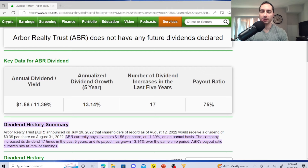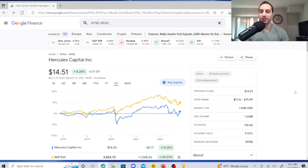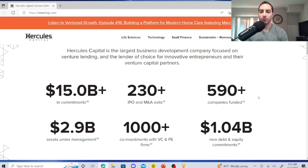My second dividend stock is Hercules Capital, sitting at $14.51. This is a Business Development Company with a 9.92% dividend yield, P/E ratio of 132.62, average volume 1.20 million, market cap $1.85 billion, 52-week range $11.16 to $19.09. These guys are the largest BDC focused on venture lending and are the lender of choice for innovative entrepreneurs and their venture capital partners, with over $15 billion in commitments.